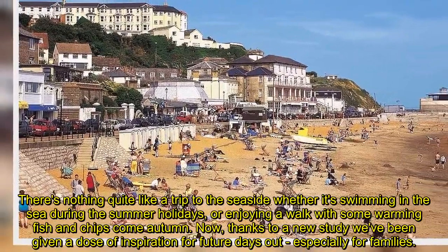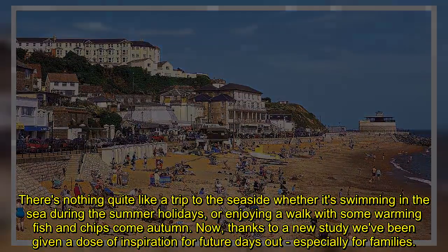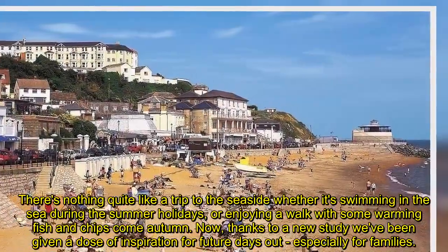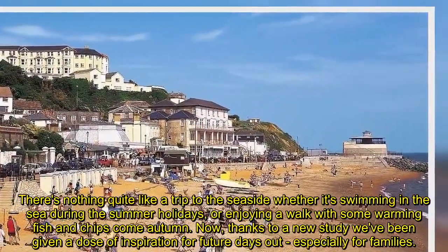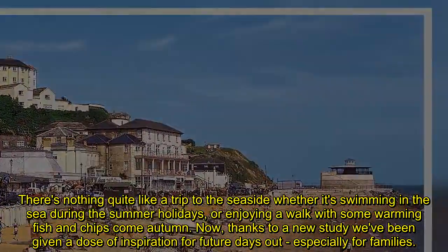There's nothing quite like a trip to the seaside, whether it's swimming in the sea during the summer holidays or enjoying a walk with some warming fish and chips come autumn. Now, thanks to a new study, we've been given a dose of inspiration for future days out, especially for families.